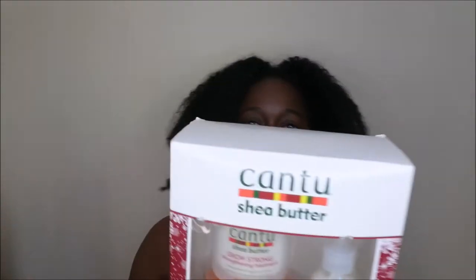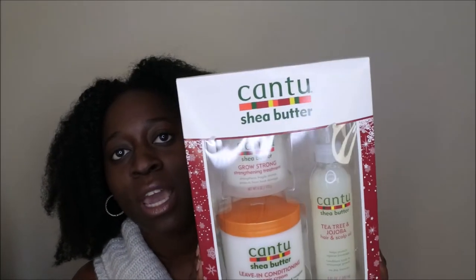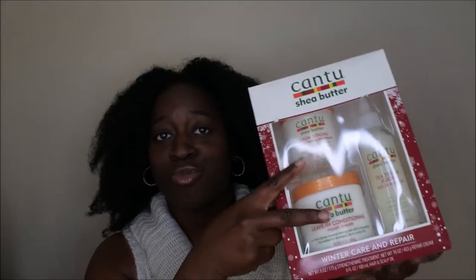I actually bought two of the exact same item because I am absolutely over the moon and in love with it. It's a limited edition product from Cantu Shea Butter. Y'all know I absolutely love Cantu products. The Grow Strong Strengthening Treatment is like my first love with Cantu, and then the Leave-In Conditioning Repair Cream is like my second love, so these two products alone made me want to purchase this item.